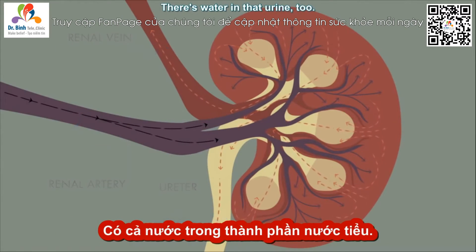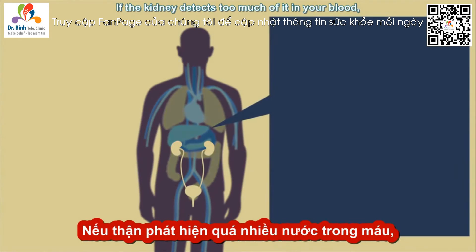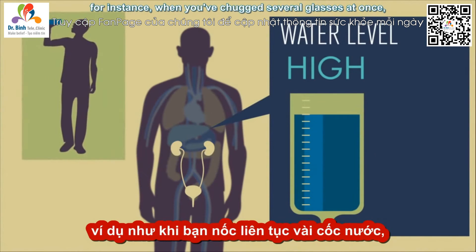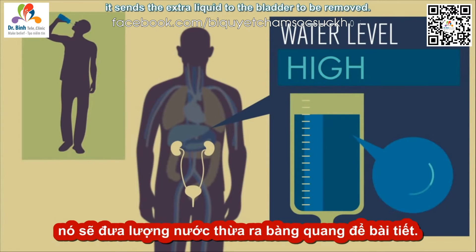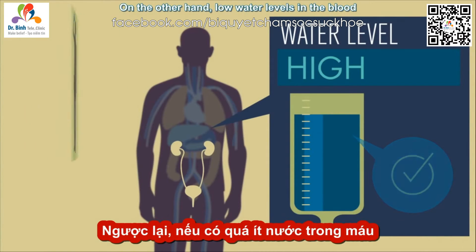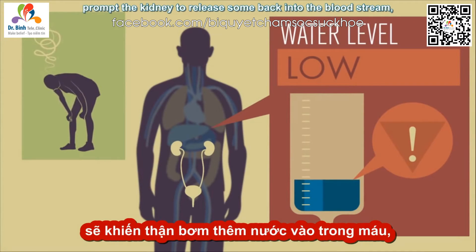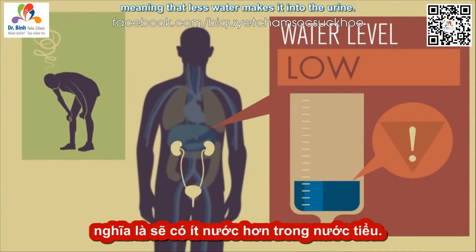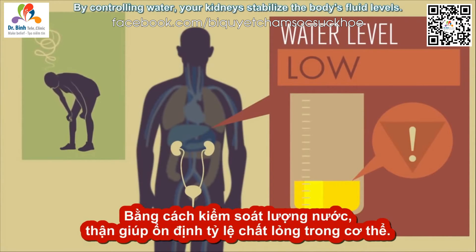There's water in that urine, too. If the kidney detects too much of it in your blood — for instance, when you've chugged several glasses at once — it sends the extra liquid to the bladder to be removed. On the other hand, low water levels in the blood prompt the kidney to release some back into the bloodstream, meaning that less water makes it into the urine. This is why urine appears yellower when you're less hydrated. By controlling water, your kidneys stabilize the body's fluid levels.